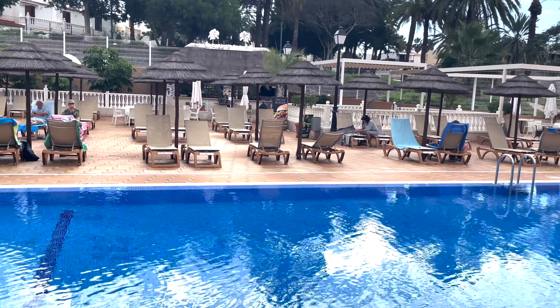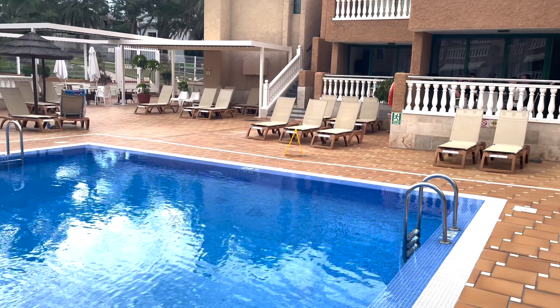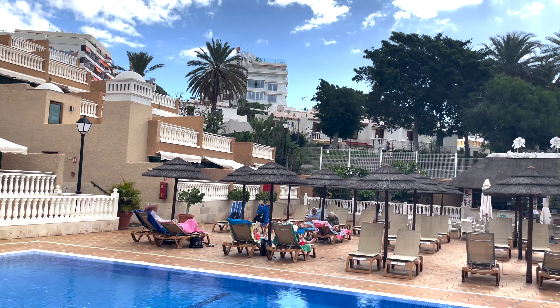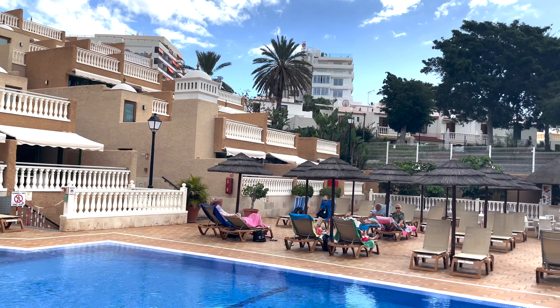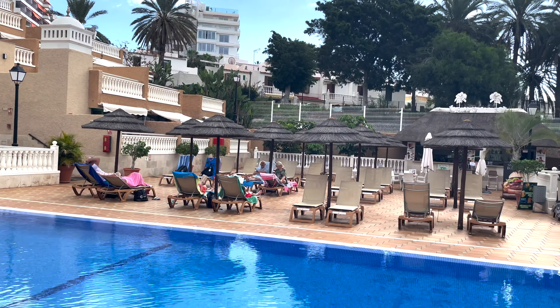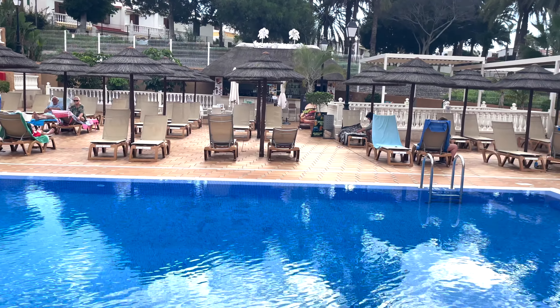You can't fault this — absolutely stunning. Over the back, as you can see, is the ocean view. The Olympia is at the side, and further on is going to be the Ponderosa. On the other side of the TF1 is the Siam Park and Siam Mall.